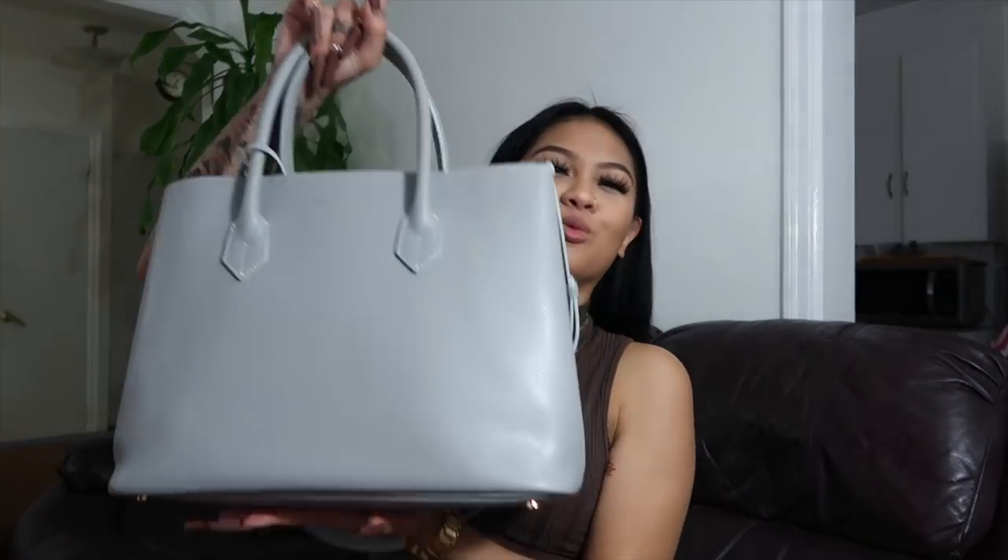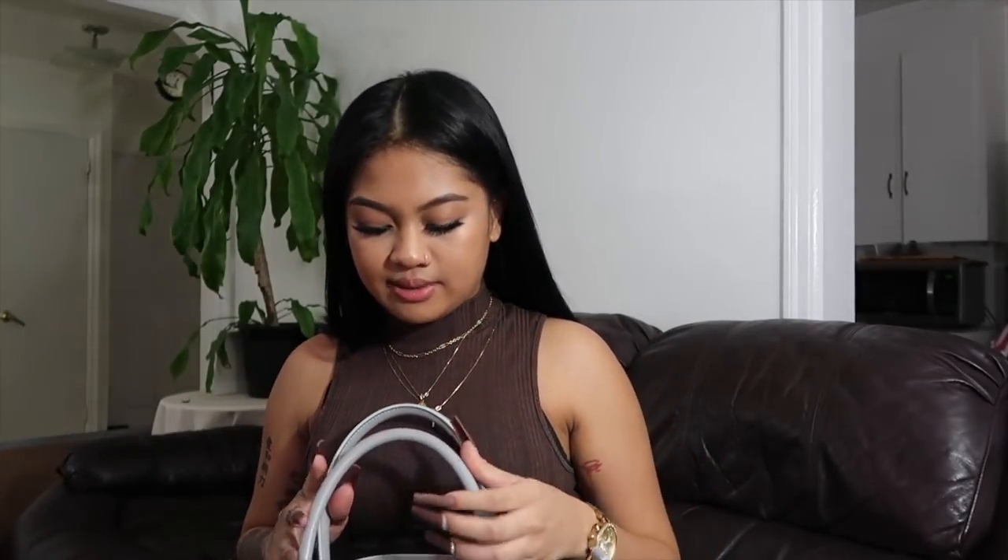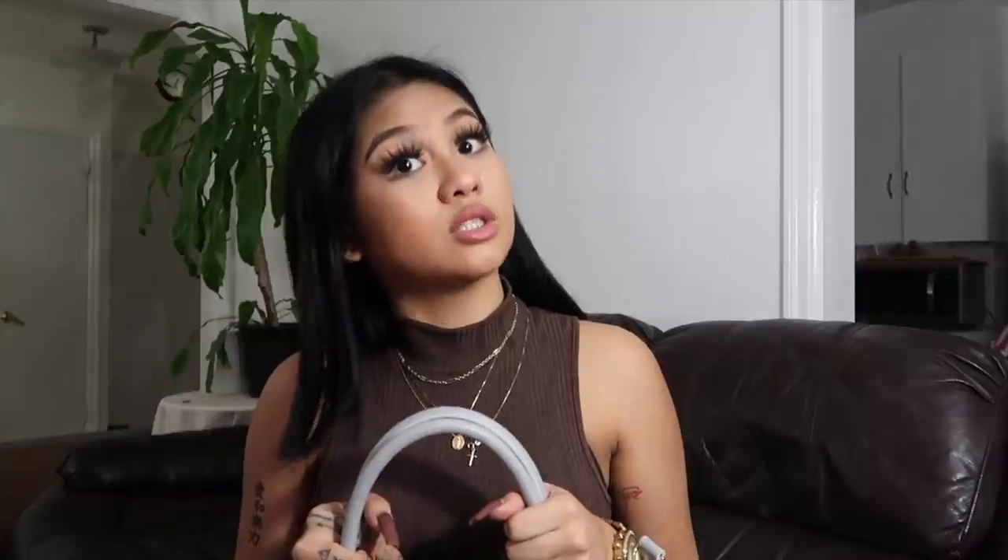Are you guys ready for the reveal? Boom — this is the Teddy Blake Palmelado 14-inch bag in light gray. This is my working bag, my business bag. I'm not a business woman — I didn't take any business classes or courses — but I do have meetings and I do have to bring my laptops everywhere.